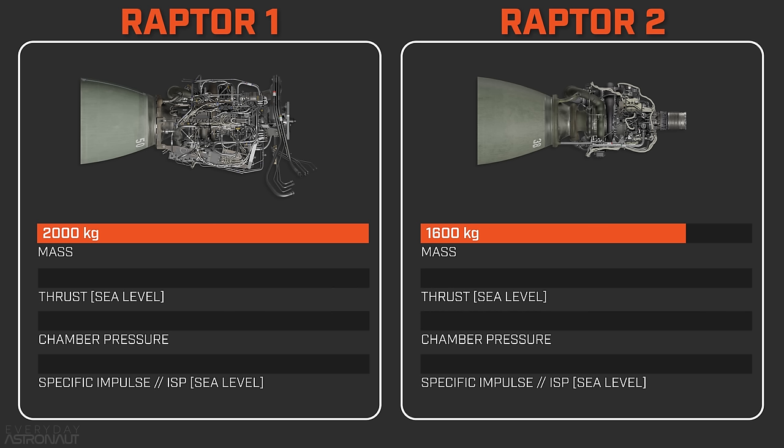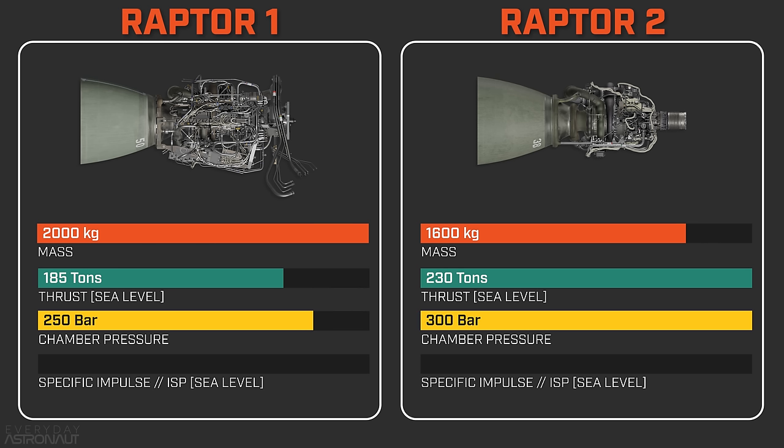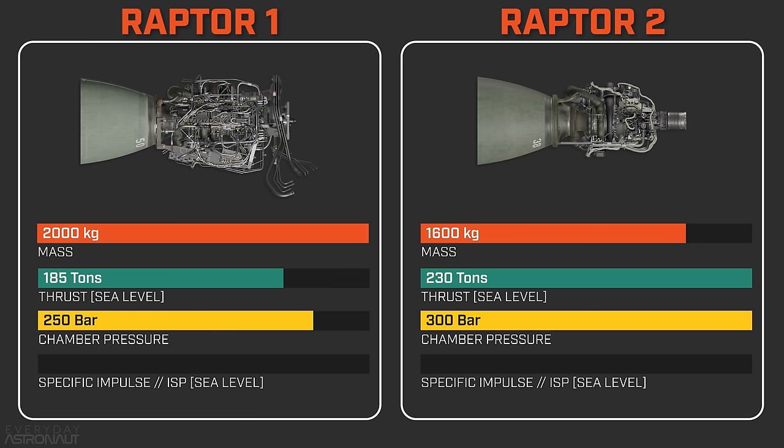Raptor 1 was operating at about 185 tons of thrust — almost the exact same as the RS-25. Raptor 2 is already operating at 230 tons of thrust, mostly from its increased chamber pressure. Raptor 1 was operating at about 250 bar, which was already nearly the highest operating pressure of almost any engine, but Raptor 2 is currently at 300 bar — absolutely astonishing. The Russian RD-180 was the previous record holder at 267 bar. The increased chamber pressure plus Raptor 2's slightly wider throat account for the thrust increase, though changes to the throat and increased film cooling have slightly decreased overall efficiency.